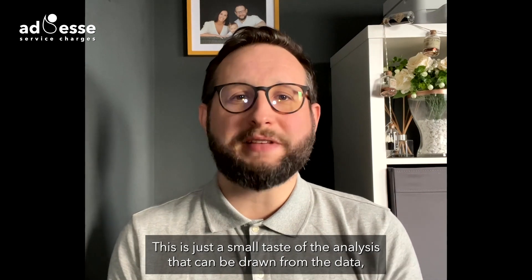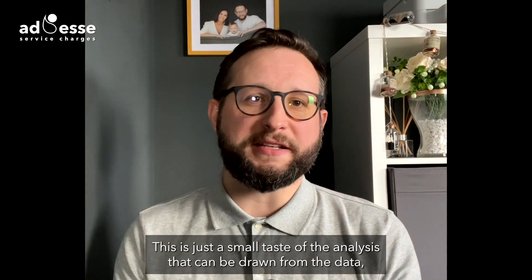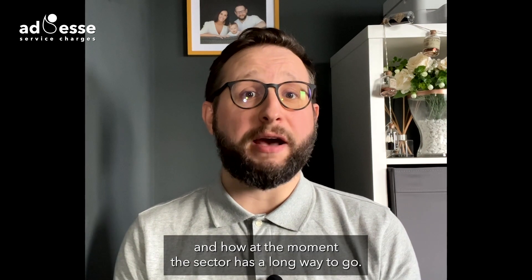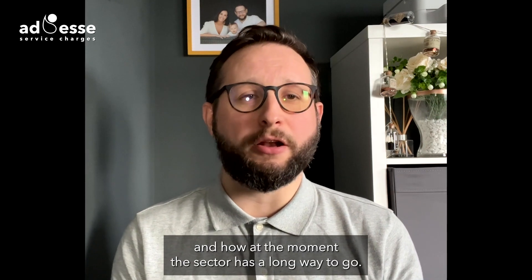This is just a small taste of the analysis that can be drawn from the data, which lays out the importance of getting rent and service charges right, and how, at the moment, the sector has a long way to go.